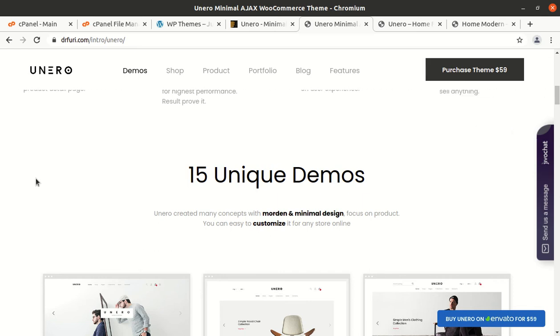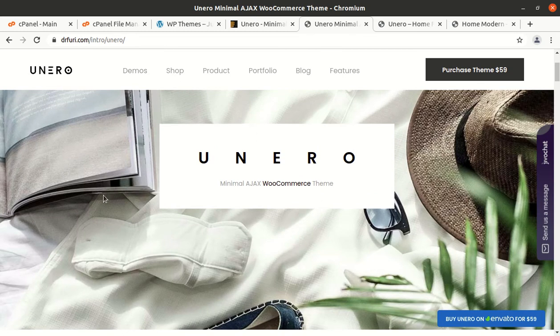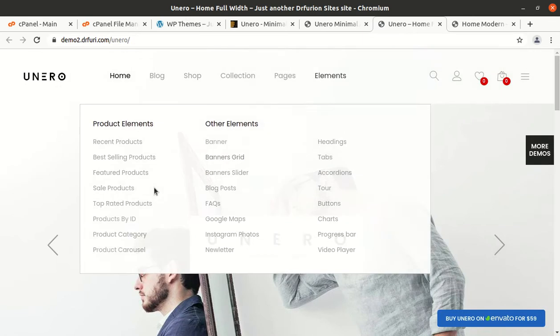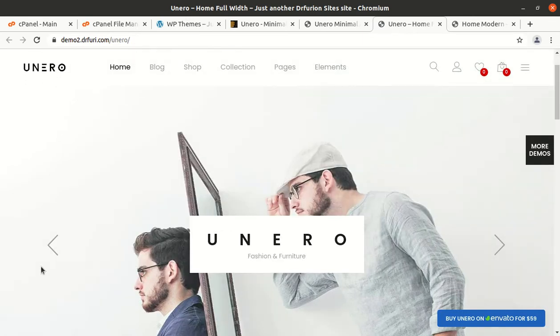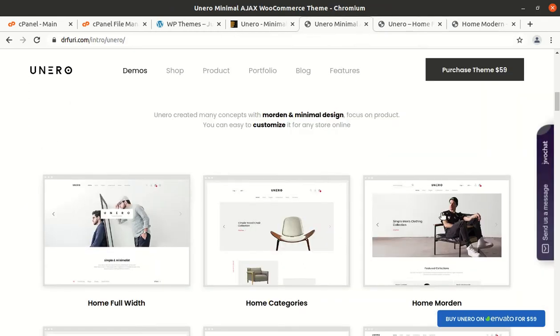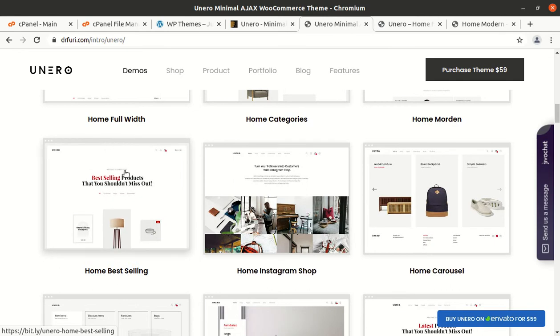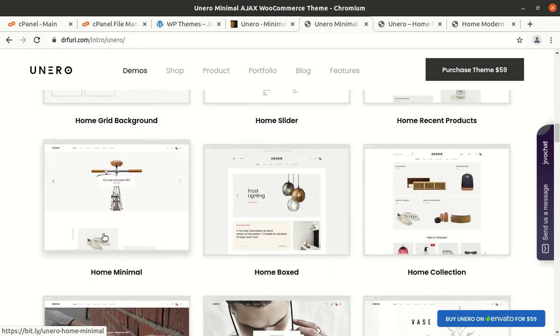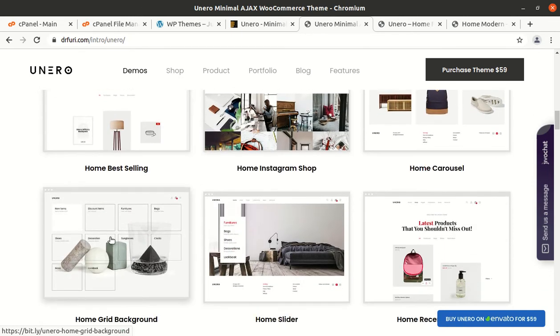Hi friends, if we are willing to make a wonderful e-commerce website, this video is exactly for you. I have the Uniro WordPress theme in this video, which is a minimal Ajax WordPress theme. This is the demo website of Uniro, and in fact there are many demo layouts available with this theme, all presenting a wonderful, stunning, clean-looking and to-the-point website.